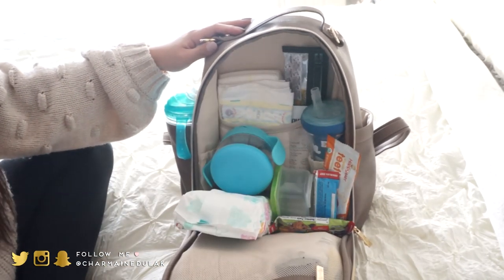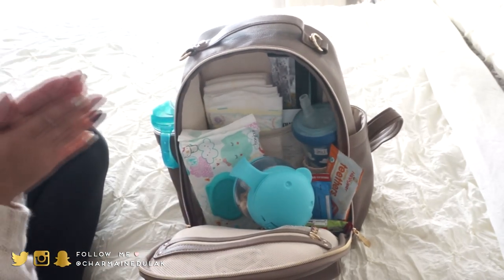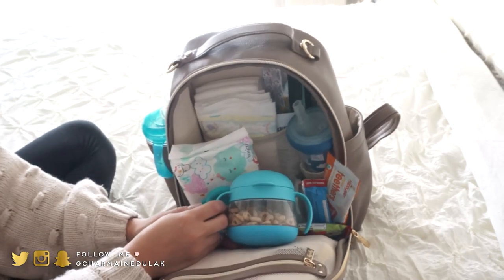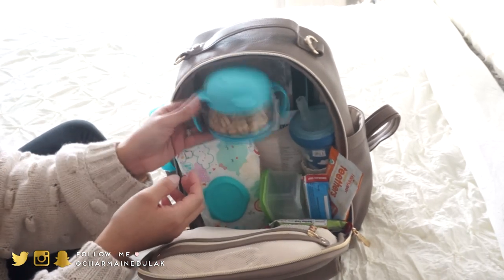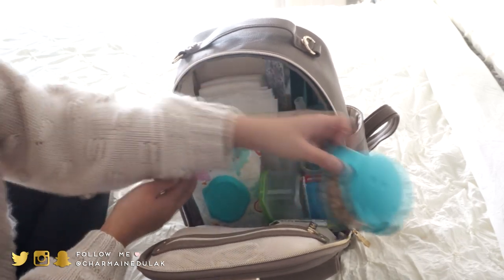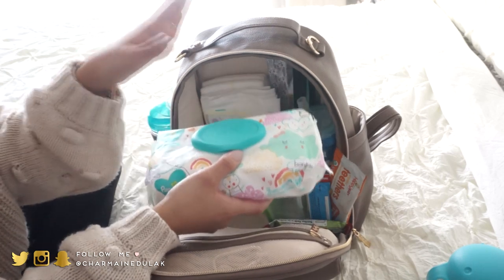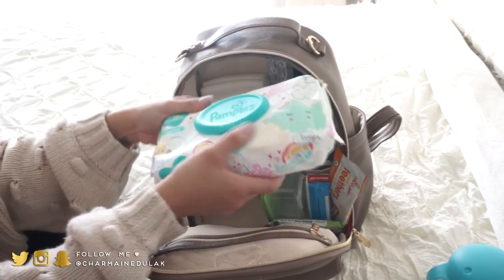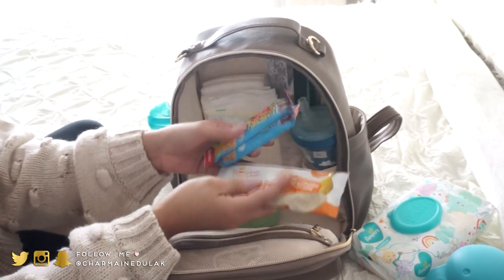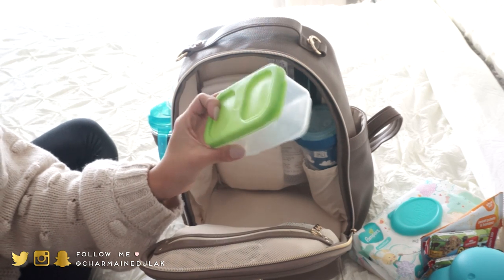The bag opens up and everything falls down, which is a little annoying. In here I have his Obi snack container with Cheerios — I usually have two of these on top of the diaper bag for Cheerios and goldfish. I also have a big pack of wipes because I never want to run out, plus crackers, granola bars, and a container for veggies or sausages since he loves snacking on those.